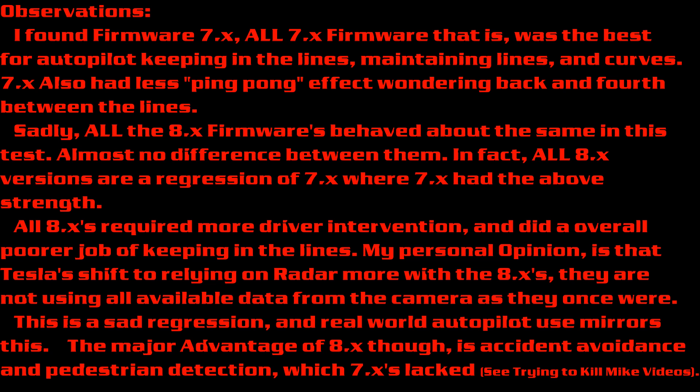The 8X reliance on radar also introduced X-ray vision radar — the ability of the car to actually see the vehicle two vehicles ahead of you, ahead of the vehicle that you're following. Also, the ability to track up to 30 objects at a time instead of 5. A major benefit of this is when on the freeway or following behind another vehicle, your autopilot using 8X would actually perform better following another vehicle than following just plain lines.